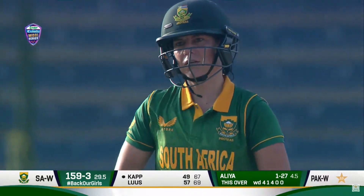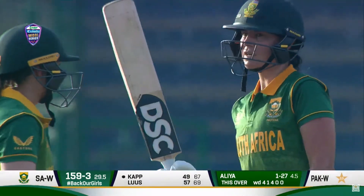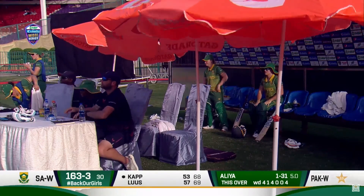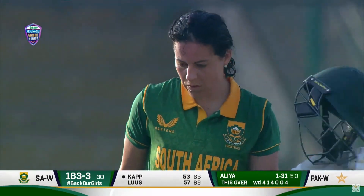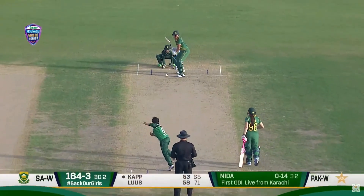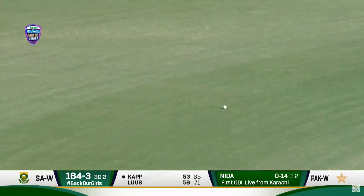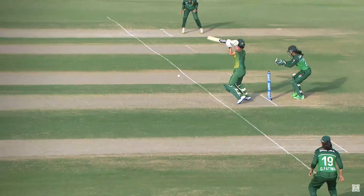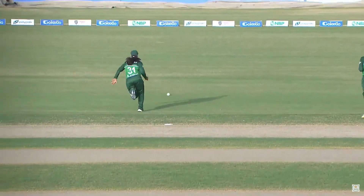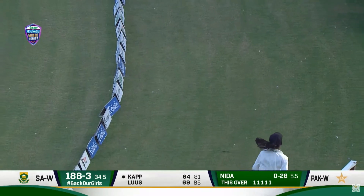Another boundary, and that will bring up the 50 for Marizanne Kapp — her 12th fifty in ODI cricket — and a very, very timely one for South Africa. Well played, Marizanne Kapp, beautifully played. Just threaded it through — that's some elegant batting. Used the crease, just put it in the gap. A strong blow over the fielder's head inside the ring and that will run away.